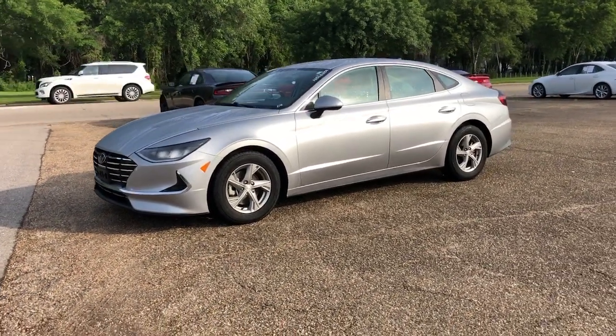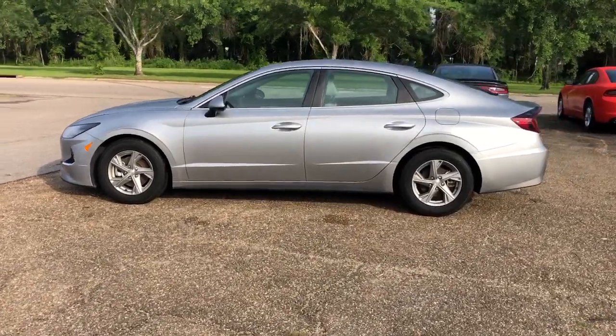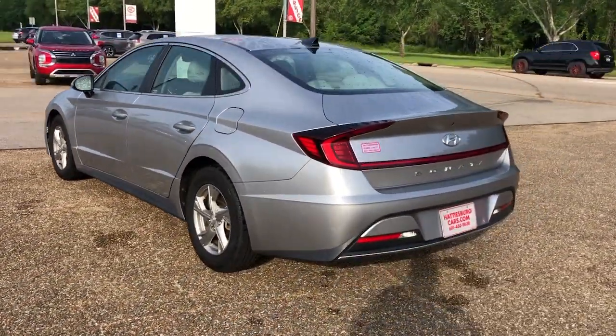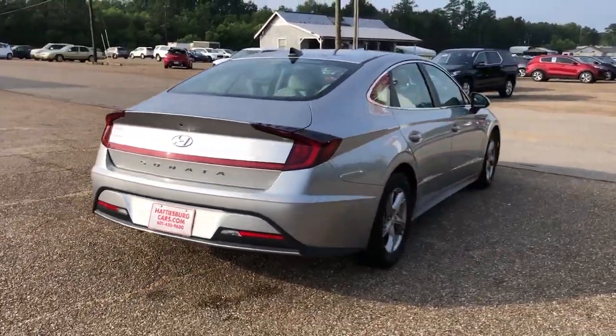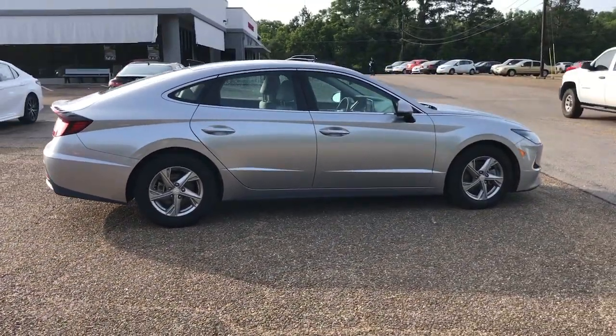Look no further than the 2021 Hyundai Sonata. With less than 70,000 miles on the odometer, this vehicle provides excellent value. Here's a spacious and comfortable Hyundai Sonata, the midsize sedan that prioritizes a smooth ride, connected infotainment, and passenger safety.